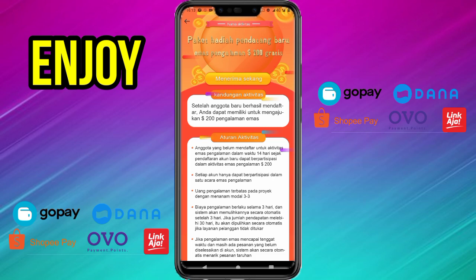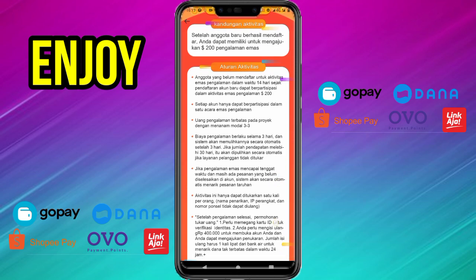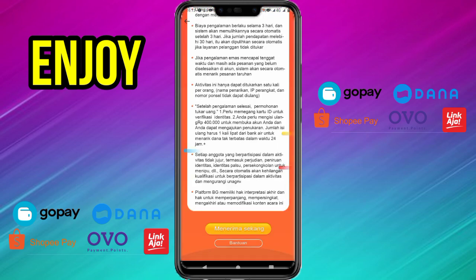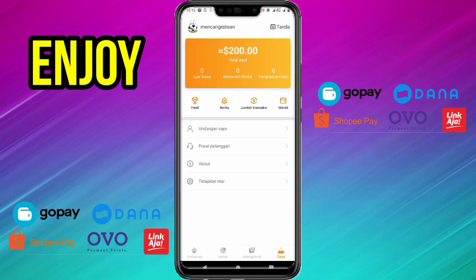Kalian baca dulu terlebih dahulu aturan aktivitasnya. Ketika sudah berhasil kalian baca dan sudah kalian pahami, langsung saja kita ambil 200 dolar ini untuk kita gunakan bermain olahraga investasi. Caranya tap saja menerima sekarang. Oke teman-teman, kalian bisa lihat saldo kita sudah 200 dolar, dan ini bisa kita gunakan untuk bermain di aplikasi ini.